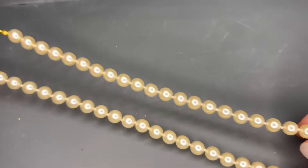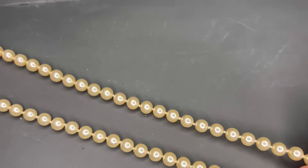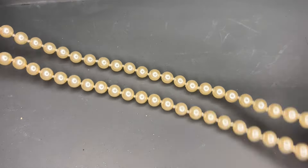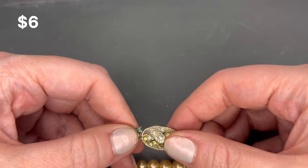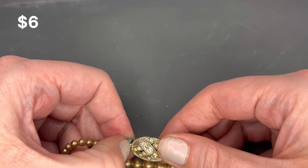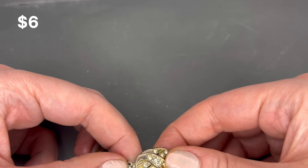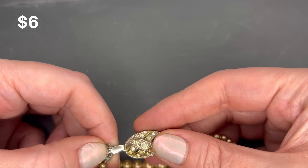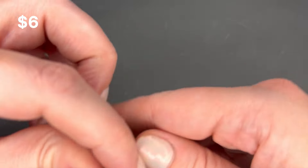We have another pearl necklace — this one is not signed and there is some wear on the clasp, but it's in good condition. I believe those are glass pearls. We'll do $5 on that piece. And this kind of matches that necklace — at least the style — it's a bracelet. The clasp: you push down and pull out. Looks like it's in pretty good condition, does show some wear. All vintage pieces for the most part. I'll get a measurement on this one.